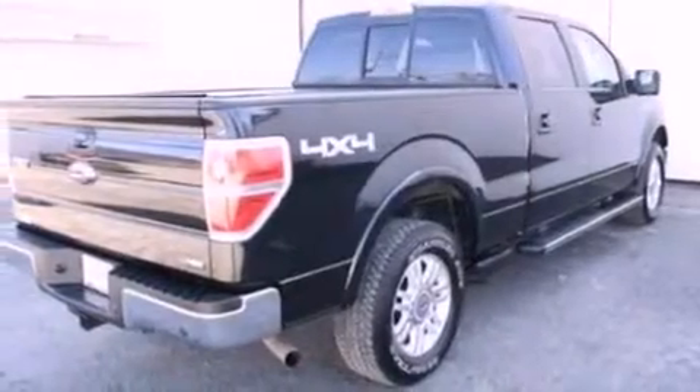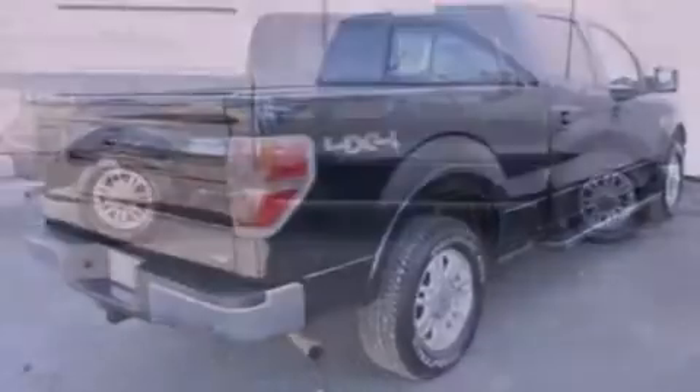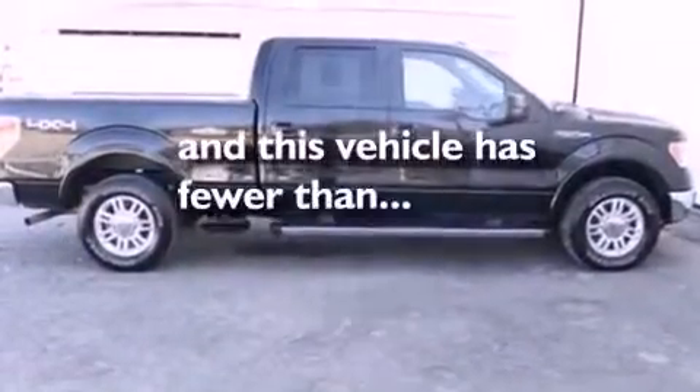An anti-lock braking system, side curtain airbags, door reinforcement beams, and this vehicle has fewer than 28,000 miles on the odometer.